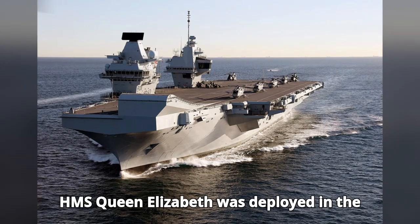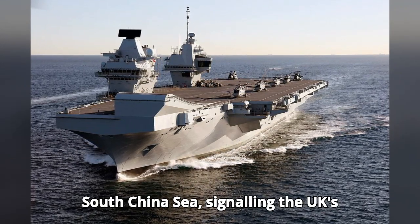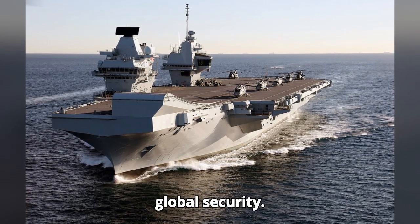For instance, HMS Queen Elizabeth was deployed in the South China Sea, signaling the UK's commitment to international law and global security.